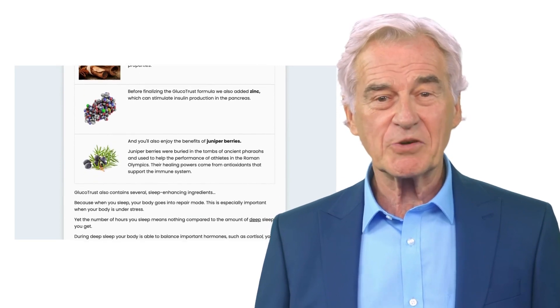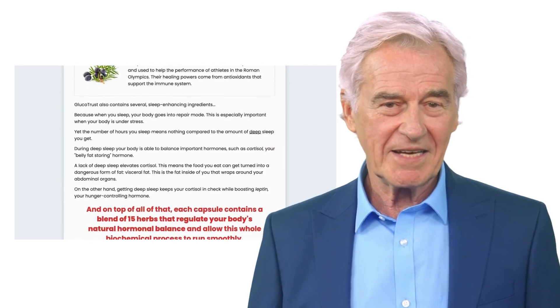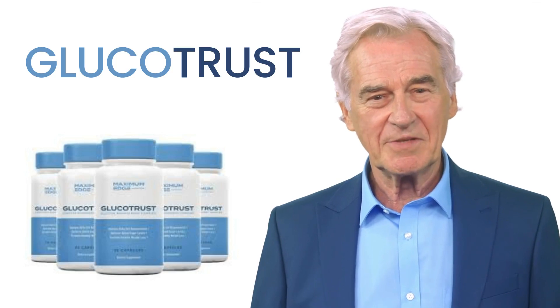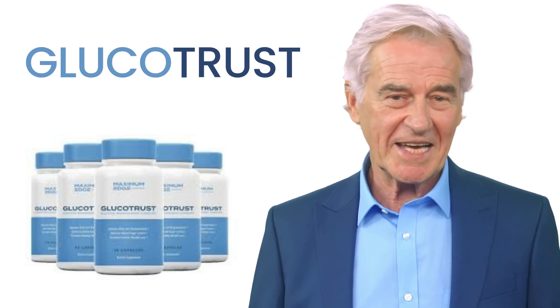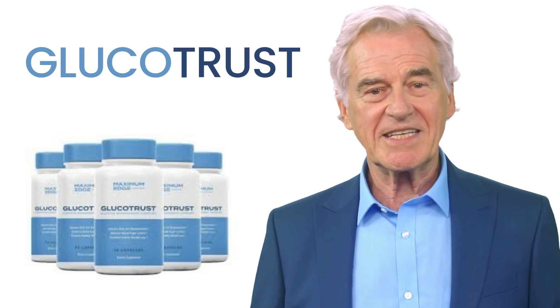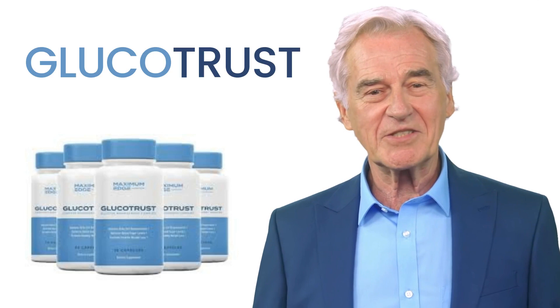For Glucotrust to work, you need to take the treatment seriously: just one capsule per day, taken before bedtime. I decided to record this video first to tell you to be careful with the site where you will buy Glucotrust, and if you buy the product, do the exact treatment — take it seriously. Each capsule contains a blend of 15 herbs that regulate your body's natural hormonal balance and allow this whole biochemical process to run smoothly.